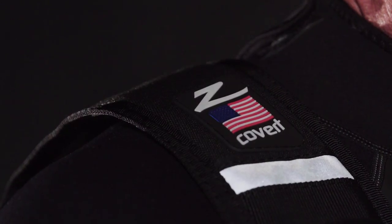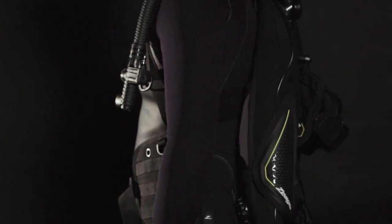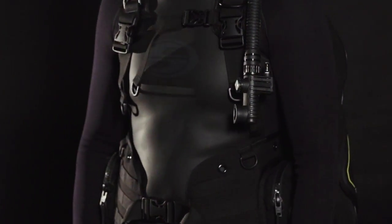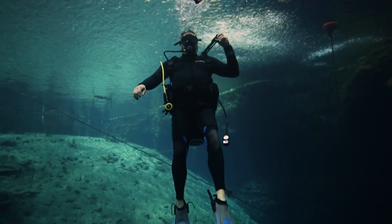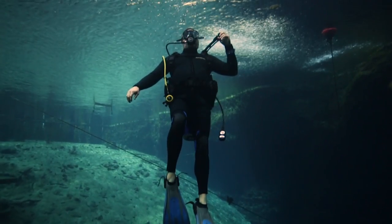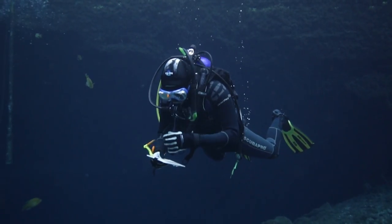When we tried the original Covert, we joked that its fit reminded us of a corset. With an overhaul of the harness, air cell, and integrated weights, it's less like an undergarment and more like a tactical vest. Despite minimal padding, it received top scores for comfort and stability, and test diver comments like 'snug and comfortable' and 'precise attitude control.'